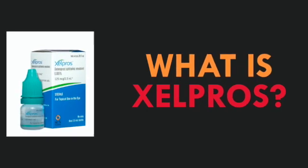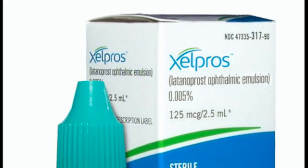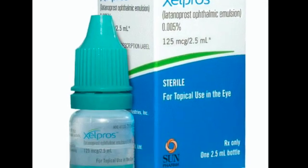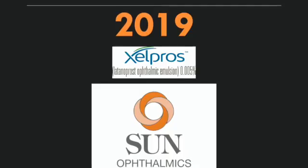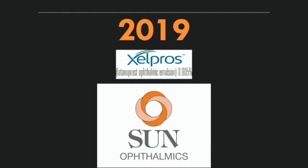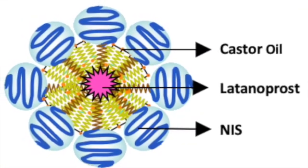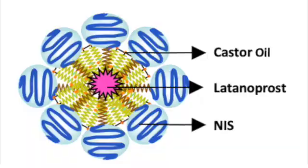So first up, what is Zellprose? Zellprose, or Latanoprost Ophthalmic Emulsion 0.005%, was launched by Sun Ophthalmics in 2019. It is the first and only BAK-free Latanoprost formulated with Lipexel technology, a technology that helps the molecule to enter the eye.